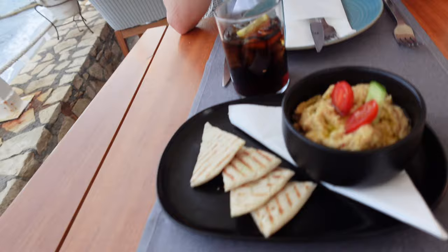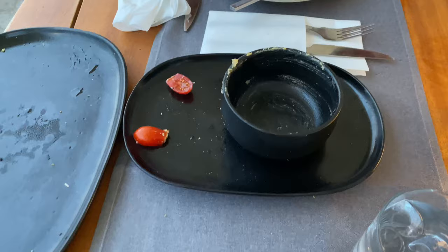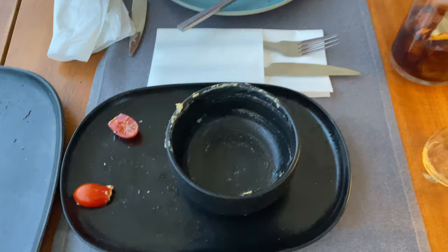I've gone really basic and ordered spag bol. We got some hummus and pitta bread — hummus is Greek, isn't it? My food's arrived so I'm going to go eat. I think that'll show you how nice the pitta bread and hummus was — Sam basically just licked the bowl.